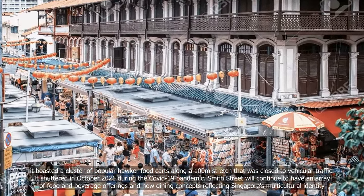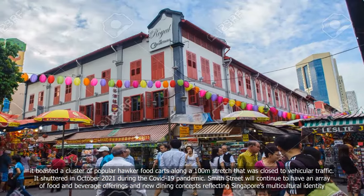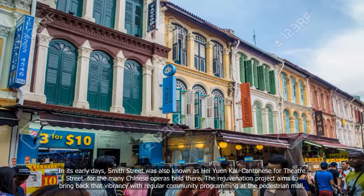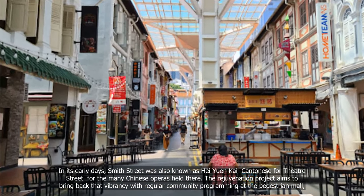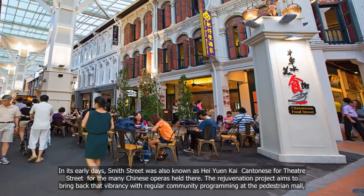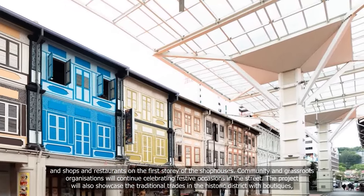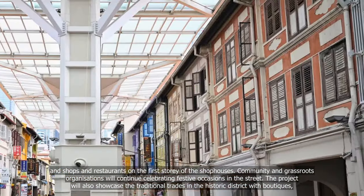Smith Street will continue to have an array of food and beverage offerings and new dining concepts reflecting Singapore's multicultural identity. In its early days, Smith Street was also known as Hei Yuen Kai — Cantonese for Theatre Street — for the many Chinese operas held there. The rejuvenation project aims to bring back that vibrancy with regular community programming at the pedestrian mall and shops and restaurants on the first storey of the shophouses.